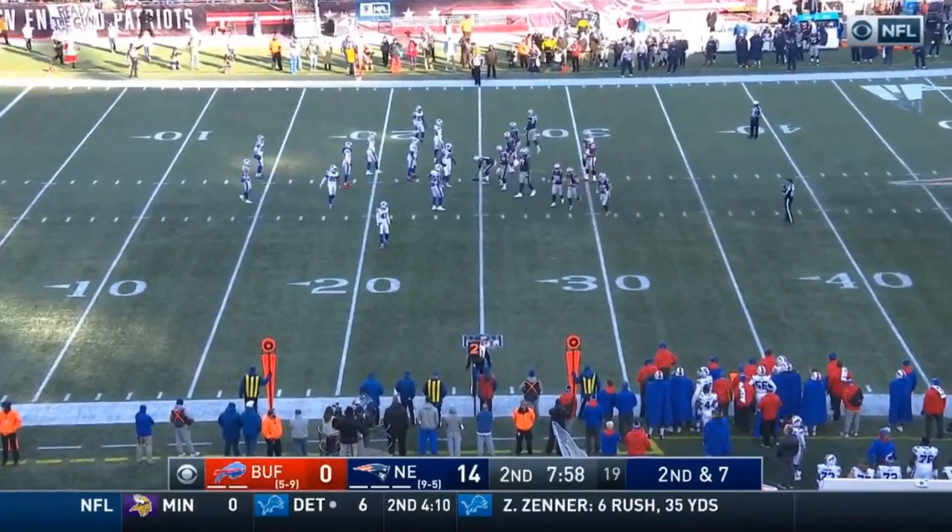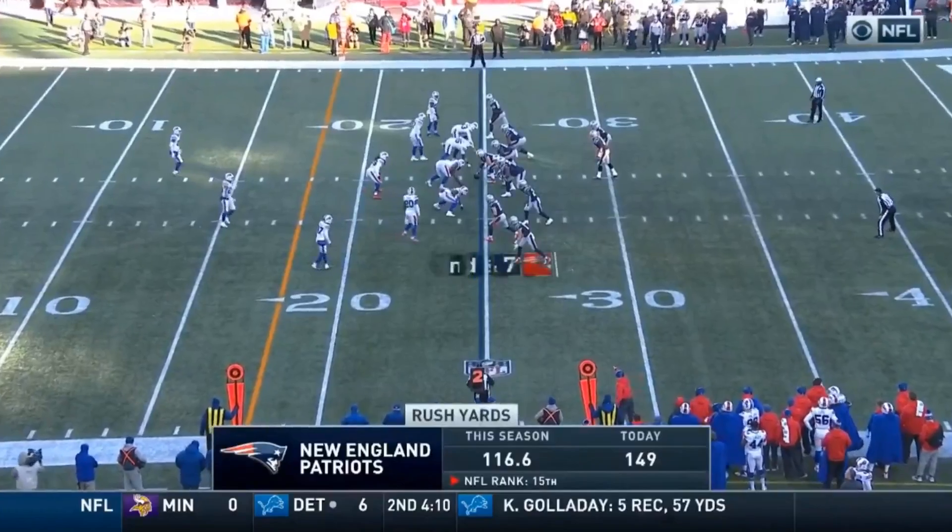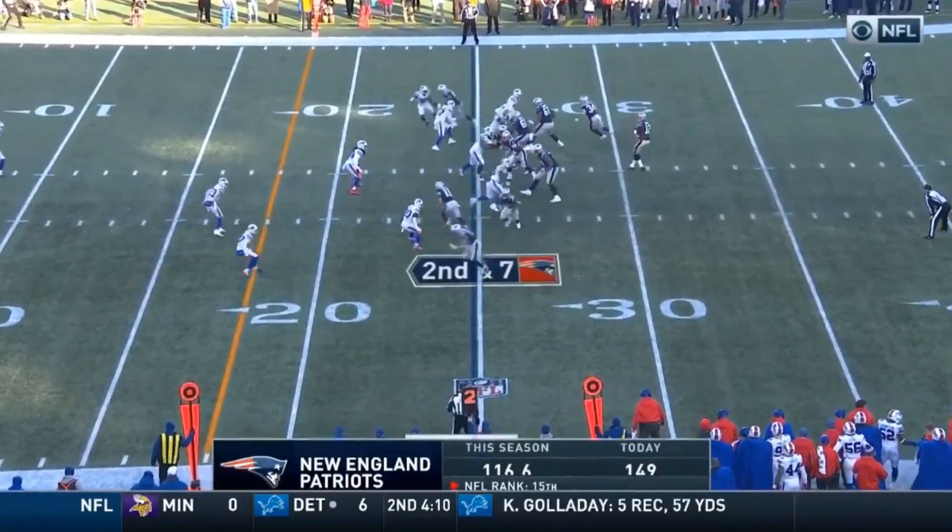Hi everybody, welcome to QB School. This is JT O'Sullivan. Today, Big Play Tuesday — a little bit out of the box for us here. Usually it's an offensive big play, but today it's a defensive big play.